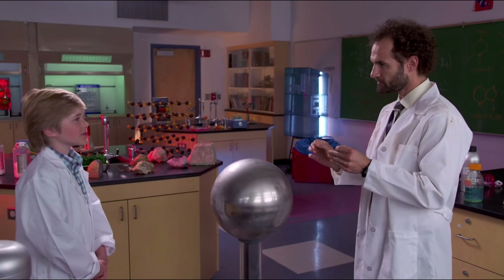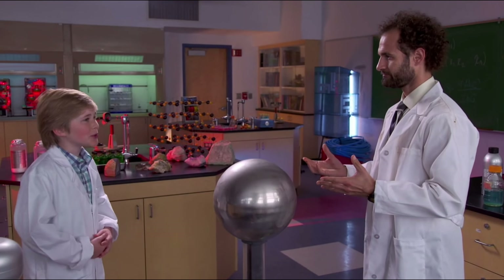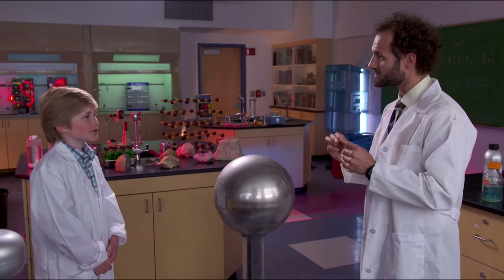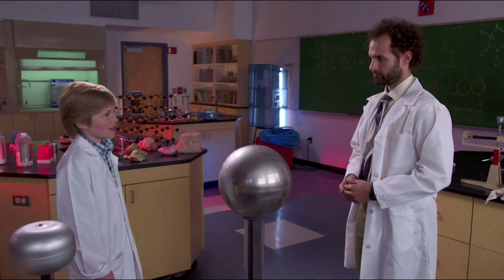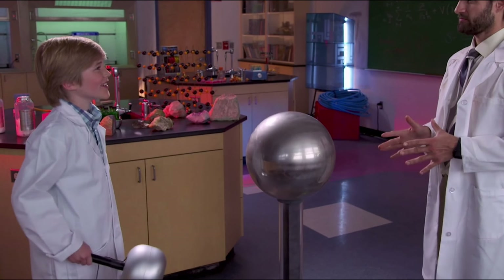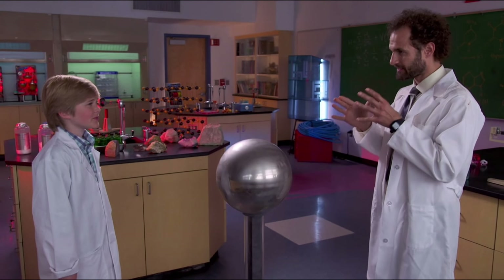This is a Van de Graaff generator. By changing the polarity of electric particles, it builds up static electricity - like the kind when you rub a balloon on your hair and stick it to the wall. The generator is looking for a place to discharge its built-up electricity, and that wand is there for it. Go ahead, pick it up and put it next to the globe slowly - whoa! That looks like lightning, because it was! And that little crack you heard? Mini thunder. It's the exact same principle.